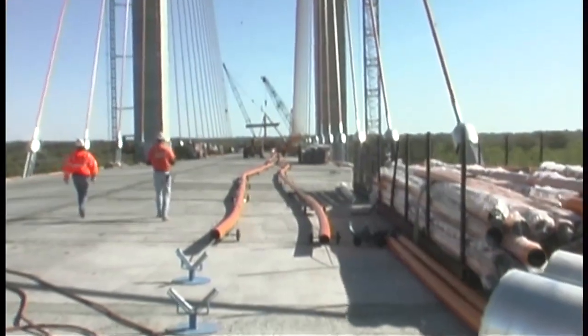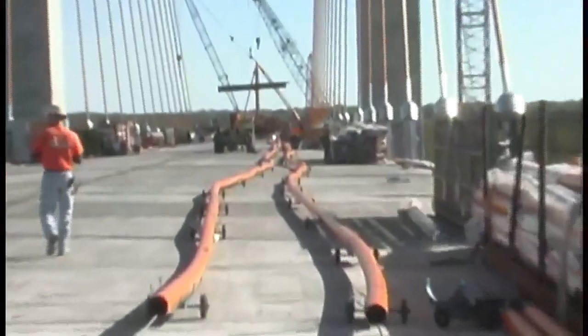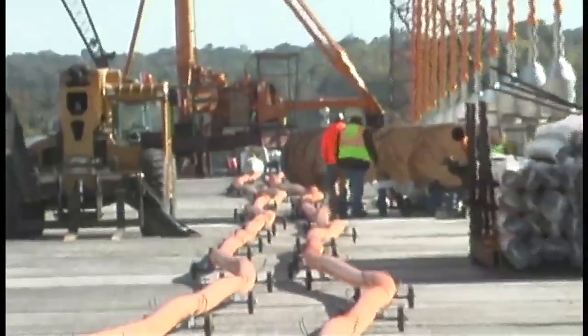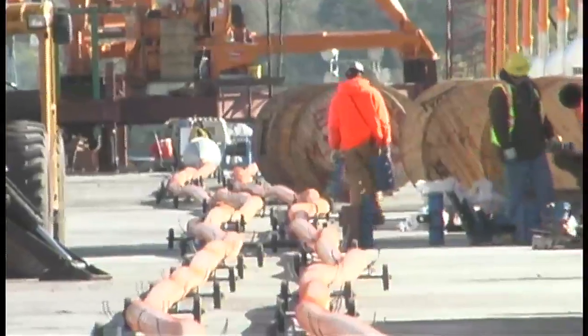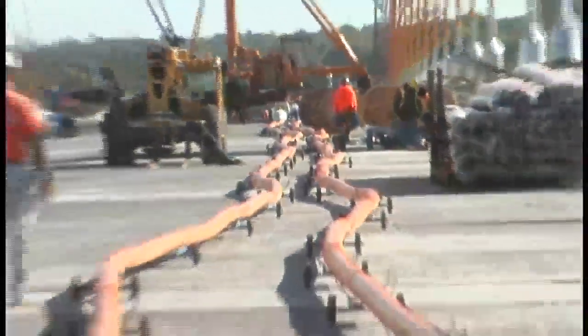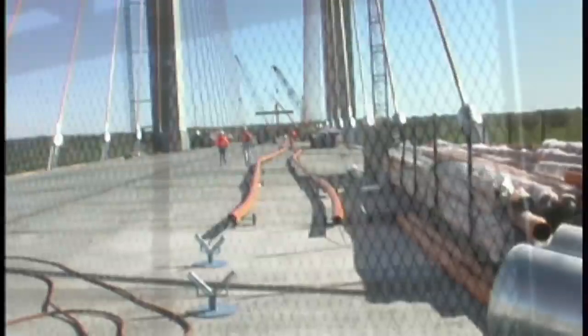We're heading back towards the east tower. That's the next cable that's going in place. We're working on it now.